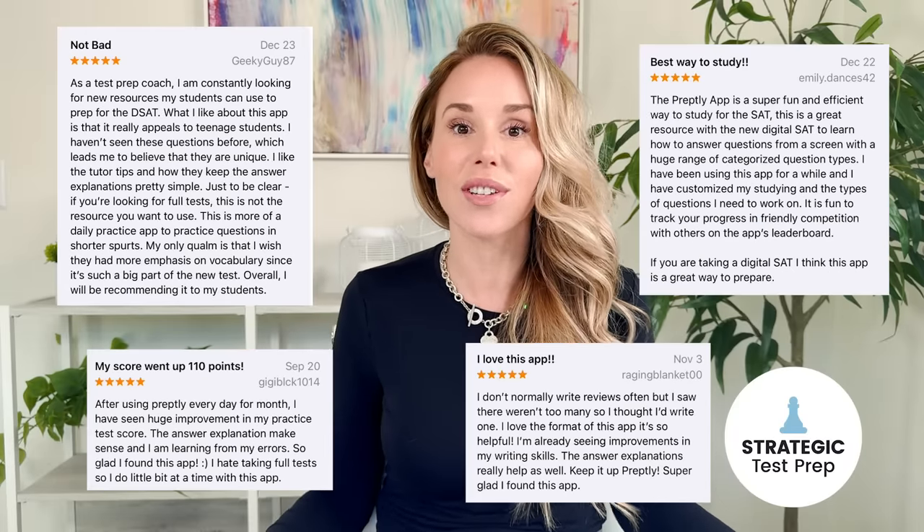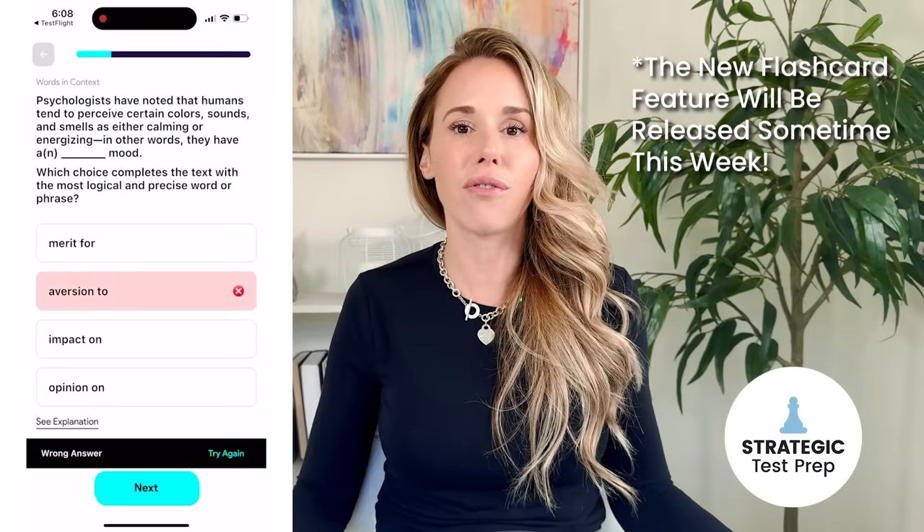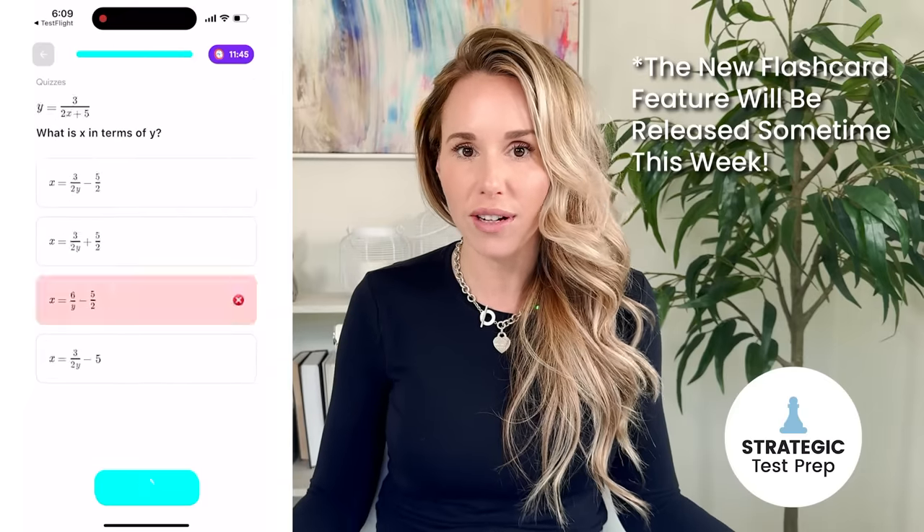Before we get into the tips, this video is brought to you by Preply, the first ever digital SAT prep app that's available in the App Store and Google Play. Preply has already helped hundreds of students improve their SAT scores immensely. So if you don't like being tied down to a computer and don't feel motivated to do a full practice test in Blue Book exams, Preply is the perfect alternative for you.